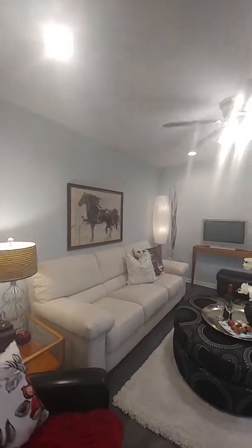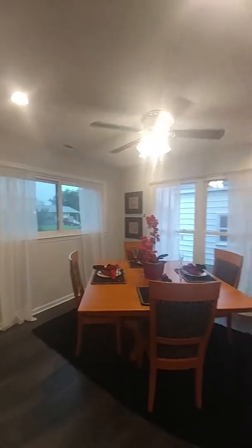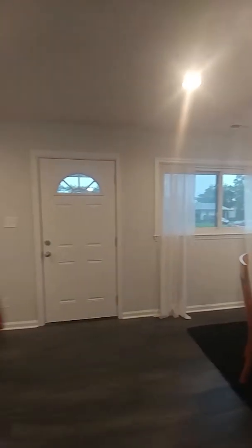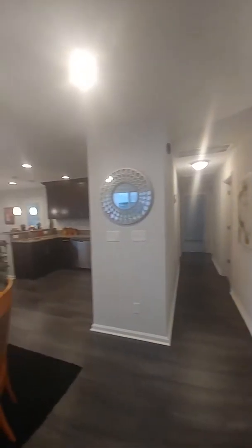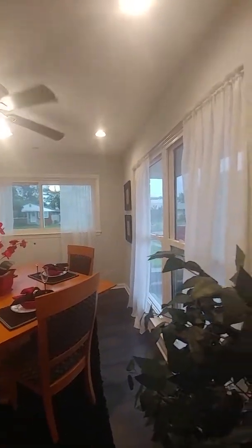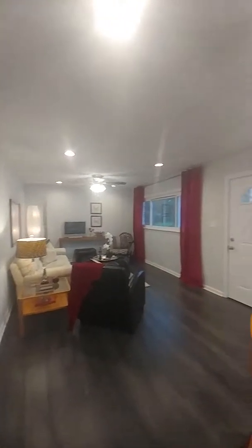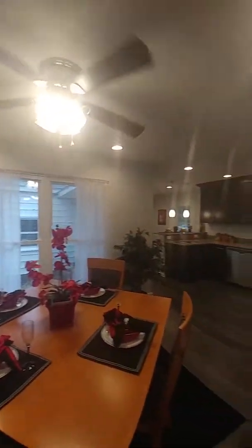Everything has been freshly remodeled, and every surface in this home has just been redone, so a lucky person to be able to buy this home will really love all of the finishes and all of the things that are great about this home. The dining room is a really good-sized dining area. You've got great windows throughout, which just lets in so much light, and the recessed lights are really great.